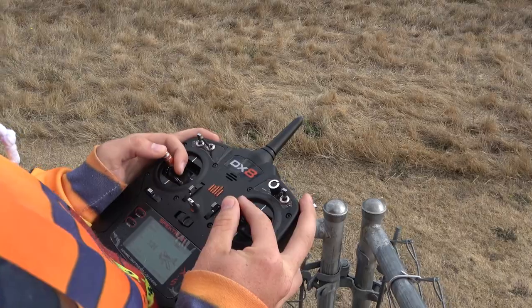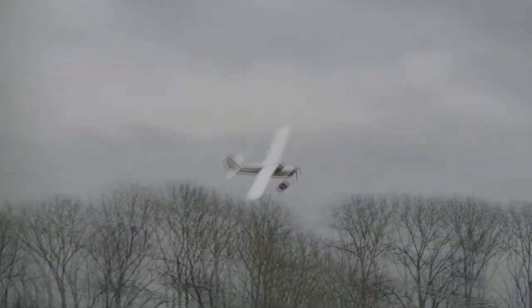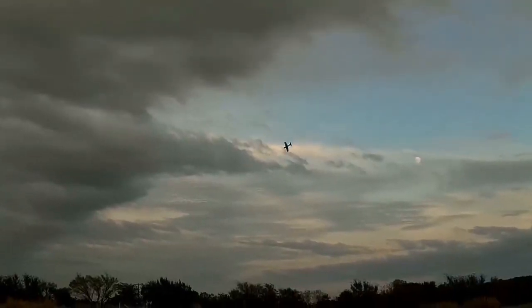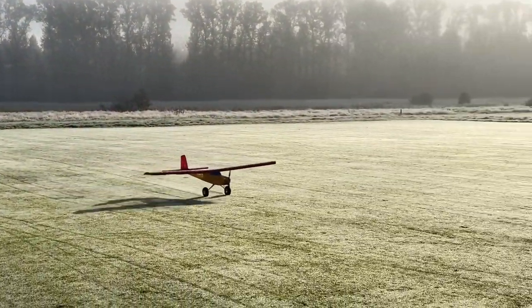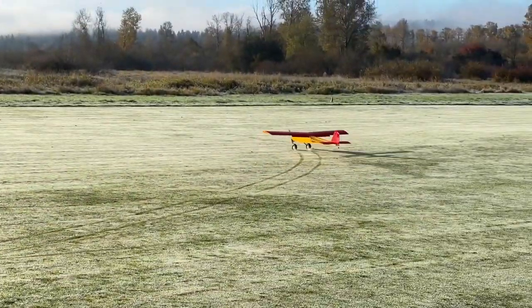On to our next in-flight habit: using the rudder. We feel it's critical to understand that the rudder isn't just there for steering on the ground. Avoiding skidding and uncoordinated turns will save you from that pesky base-to-final wing drop. Don't cheat and mix the rudder in with the ailerons on your transmitter — it's really important that you can use the rudder while flying by yourself and not with the help of the radio. We'll definitely go more in depth on this in a later video.